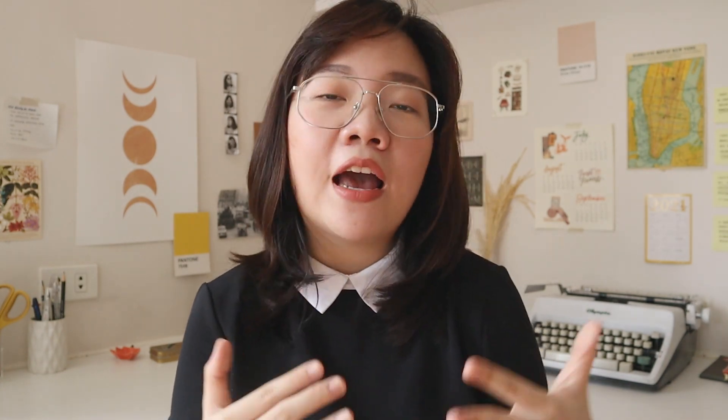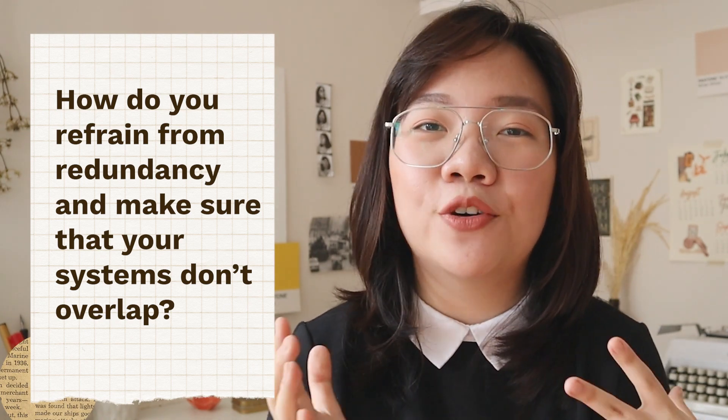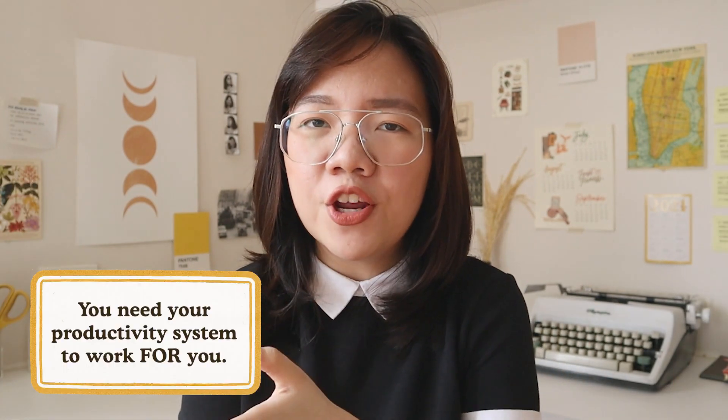Having these productivity tools both online and offline, I always get the question: how do you refrain from redundancy and make sure your systems don't overlap? That's a great point, because you don't want to get stuck in a system that requires you to do more work. If you're having a hard time getting into your system, there must be a problem — you want your system to work for you, not the other way around. In my case, it's been an on-and-off cycle and I've been learning to be more mindful of how I manage my system.